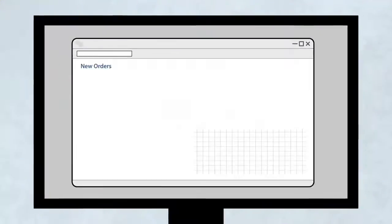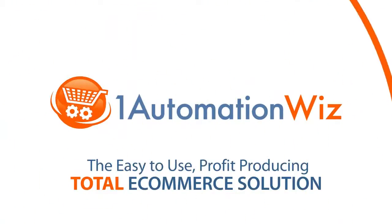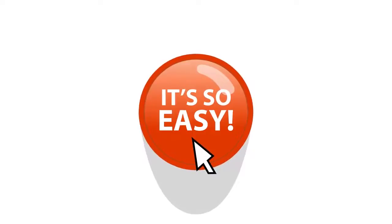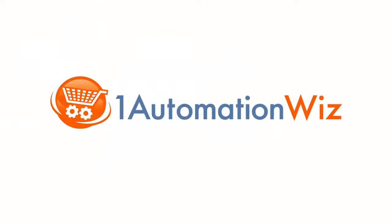So relax — you handle what you know best, and let us show you how easy and inexpensive it is for us to take care of the rest. After all, it's what we do. So go to oneautomationwhiz.com right now, take the test drive, and put your business on autopilot. One Automation Whiz — it's the smarter e-commerce solution.